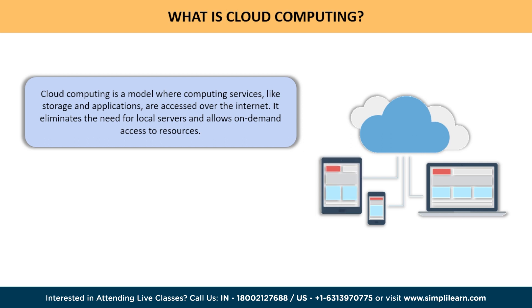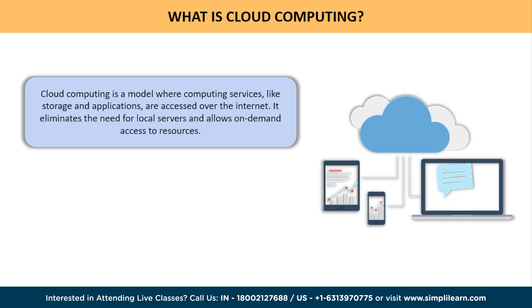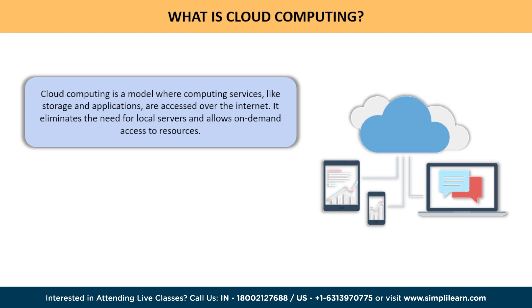Imagine a vast network of powerful computers spread across the globe, working together to deliver computing resources and services over the internet. This network is commonly referred to as the cloud.